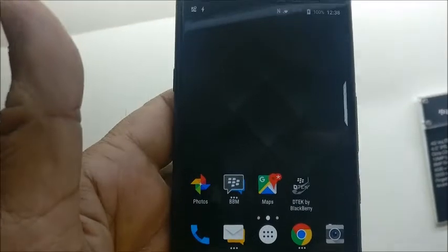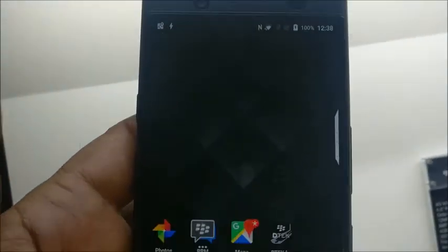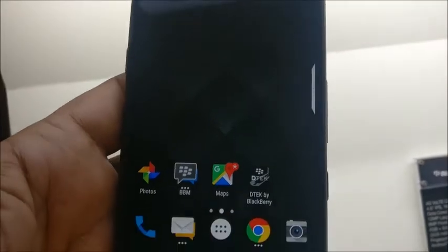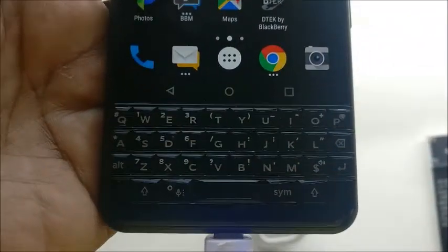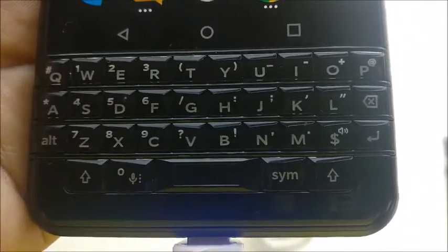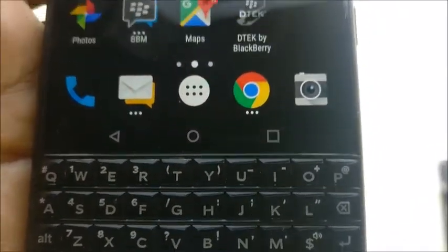Hi friends, this is Jitendra from Tech Forum. This is the BlackBerry KEYone Limited Edition Black. It has been launched today and this phone comes with BlackBerry's hallmark quality keyboard and also comes with a touch display, which is one of the prominent features of this phone.